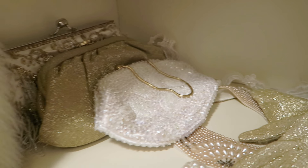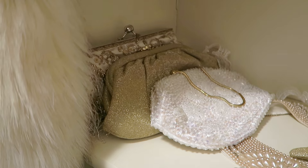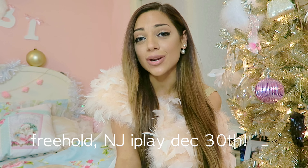And yeah, that's pretty much it guys. Stay tuned for Gabmas — I will let you know in my next vlog what that is. Let me know who I'm seeing December 30th in Freehold, New Jersey at iPlay. I'll see you guys in my next vlog.